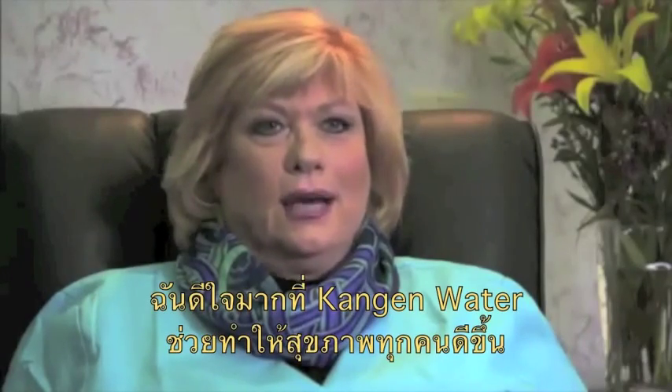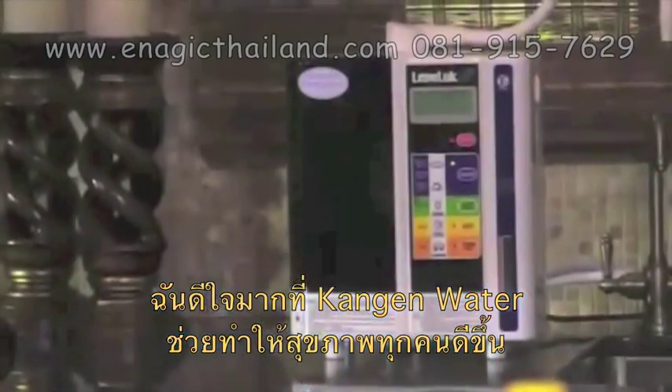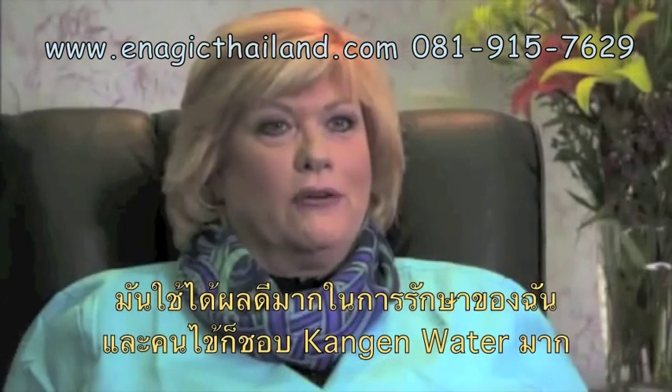I'm very excited that Kangen water is here to help both children and adults alike. I'm having great results with it in my practice and my patients are loving it.